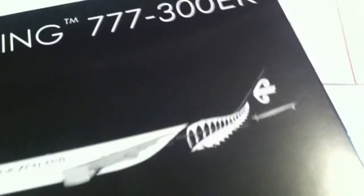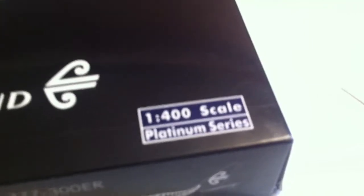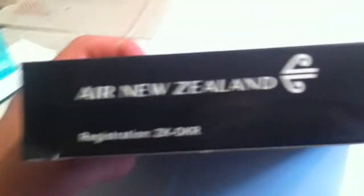Now we'll get on to the actual model review. We'll start off with the box. On Phoenix boxes there's not much — Boeing 777-300ER, a 2D picture of the model, Air New Zealand logo, registration ZK-OKR, 1:400 scale platinum series. On the side: Air New Zealand registration, the Phoenix logo, and then the warning. Air New Zealand registration, Phoenix model logo, and a 2D picture of the model.